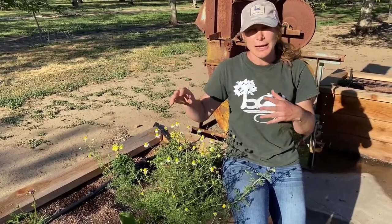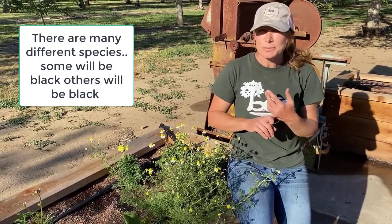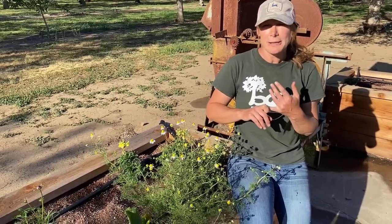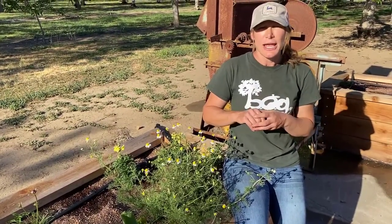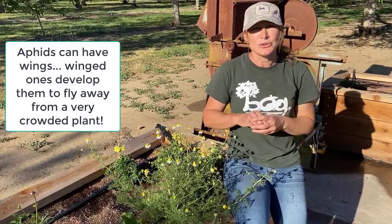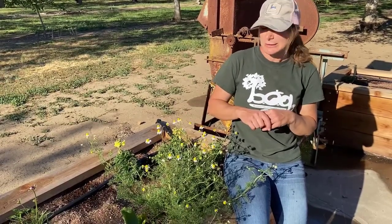A few things you could do if they don't leave: you could use a soap spray — either a horticultural spray or you can make your own with Dawn soap, about a tablespoon per gallon of water. You could also use neem oil. Inside on houseplants, I like to use rubbing alcohol diluted 50%, and you could even use that on small plants outside as well.